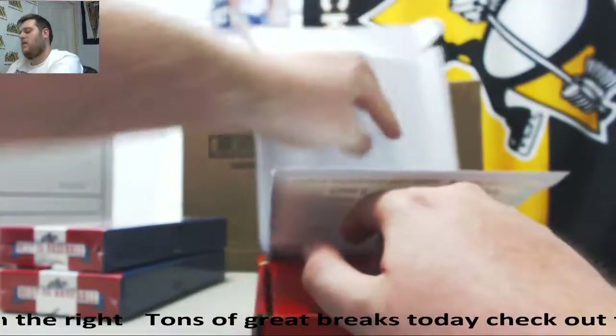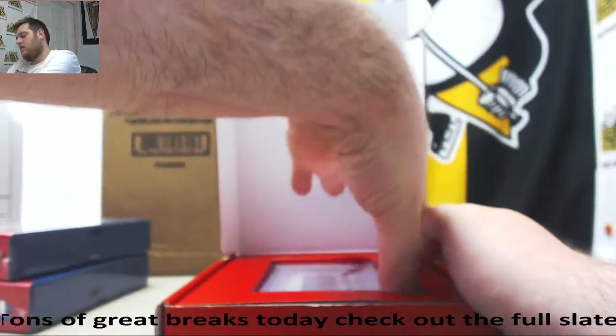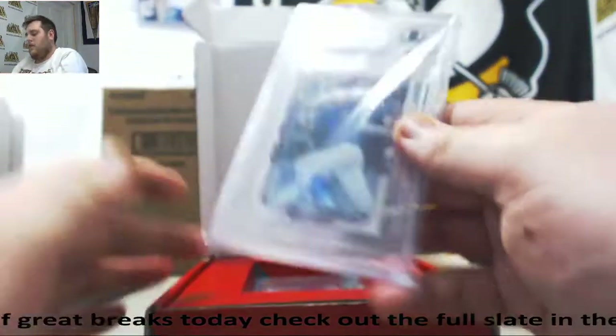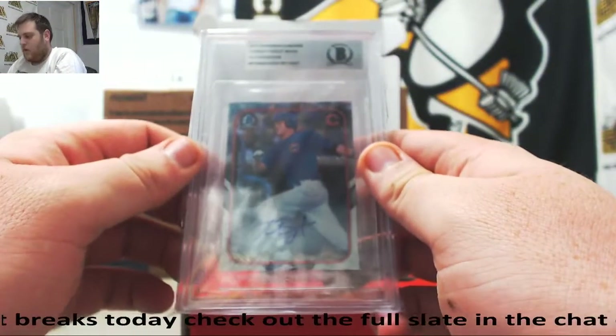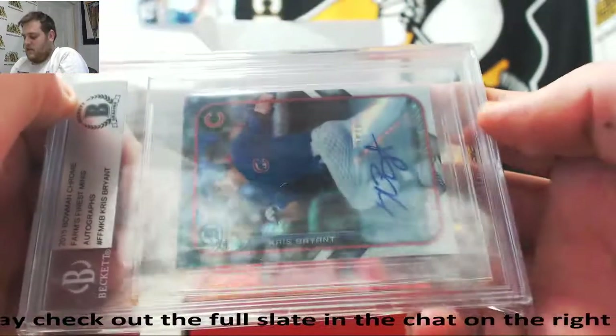Goat, you don't want to come out. Alright, let's see what we got. 2015 Bowman's Chrome Finest Minis, Chris Bryant — that is a beauty.